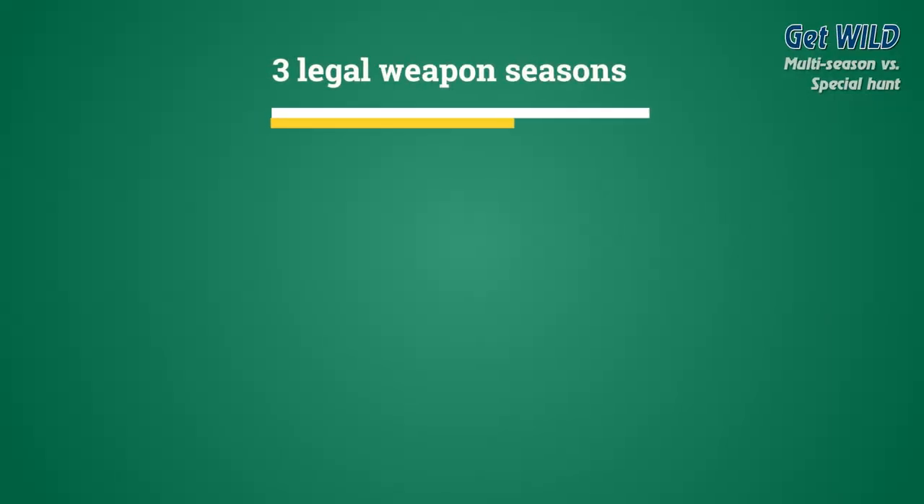For multi-season, multi-season tags are designed for hunters of deer and elk. Both the multi-season deer and multi-season elk tags allow the holder of either or both tags to hunt during each of the three legal weapon seasons: that's modern firearm, archery, and muzzleloader.